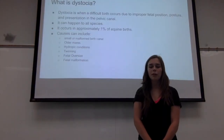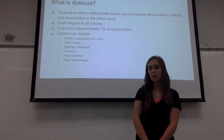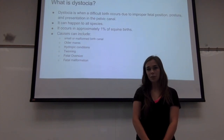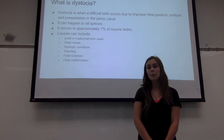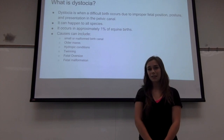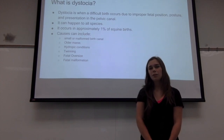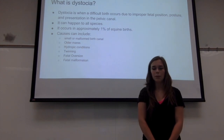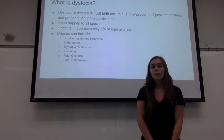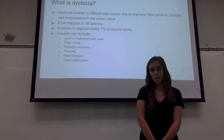Dystocia is a very stressful event when a difficult birth occurs due to improper fetal position, posture, or presentation in the pelvic canal. It can happen to all species, but dystocia is very prevalent in mares and is the least successful compared to other species. It occurs in about 1% of equine births and is most common in mares during their first foaling. Causes can include a smaller or malformed birth canal, foaling pelvic fractures or injuries, or just an overall inexperienced mare.